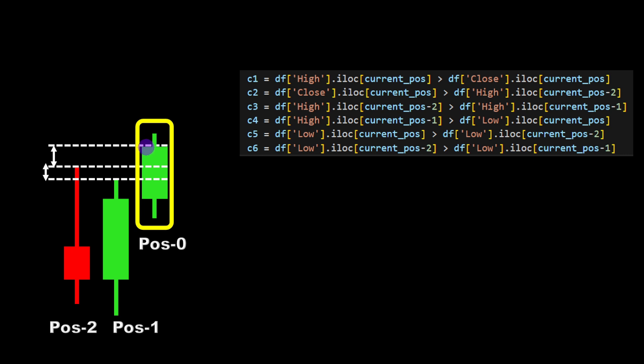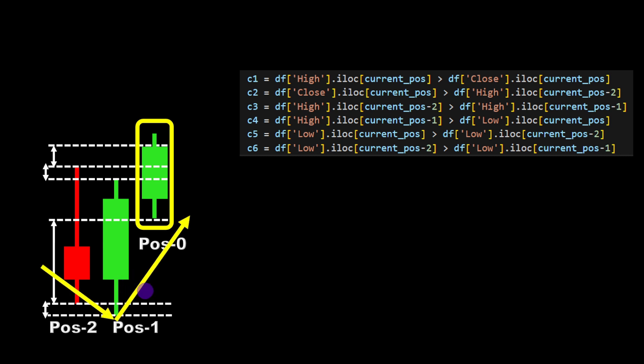To recap: we need a wick on the last candle, the closing price must be greater than the high of position minus two, and the high of position minus two must be greater than the high of position minus one — so we have a V-shape made by the highs of these three candles. Condition four: the high of position minus one is greater than the low of position minus two. Condition five: the low of the current candle is greater than the low of position minus two, showing upward momentum. Finally, the low of position minus two is greater than the low of position minus one — making the middle candle the lowest point, forming a typical rejection pattern.